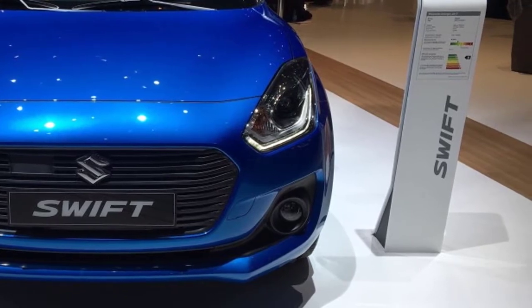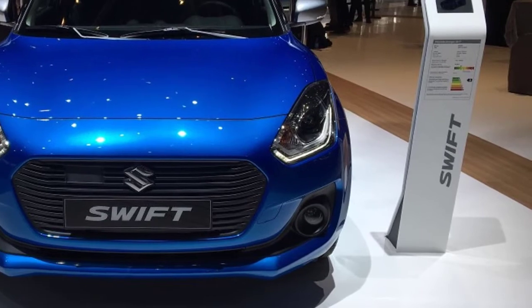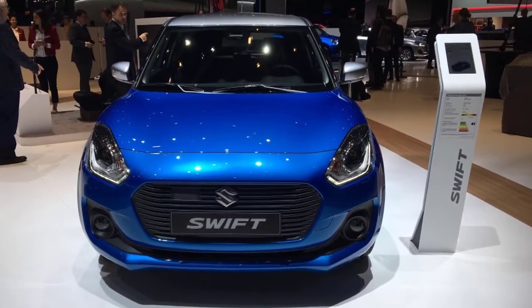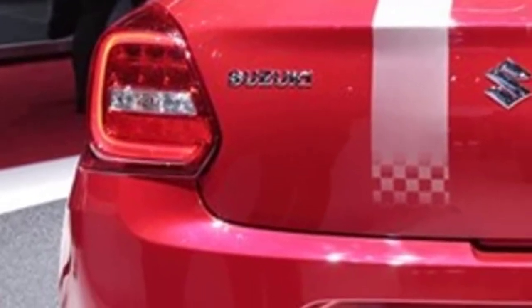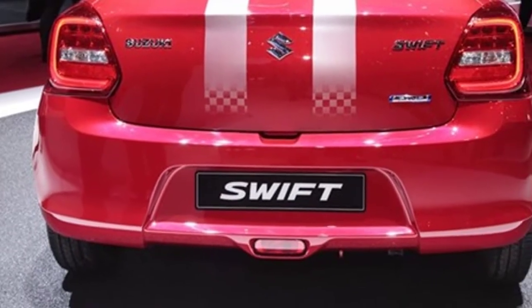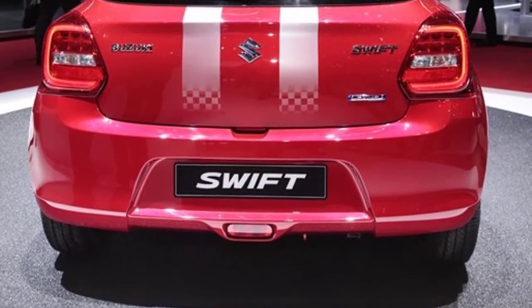The much-awaited hatchback from the Indian car market leader has reportedly started arriving at the Maruti Suzuki showrooms ahead of its launch. The 2018 Maruti Suzuki Swift is scheduled to launch at the Auto Expo in Greater Noida. Images of the car being rolled into showrooms have started doing the rounds on internet. The car has already been spotted in India without any camouflage earlier this month.